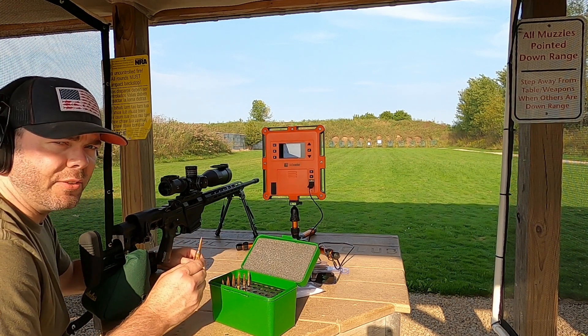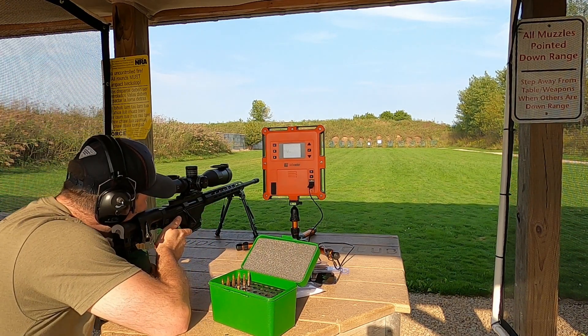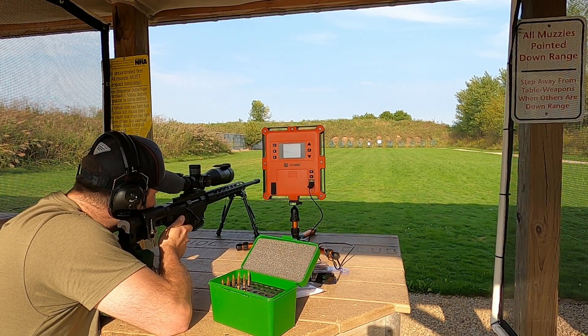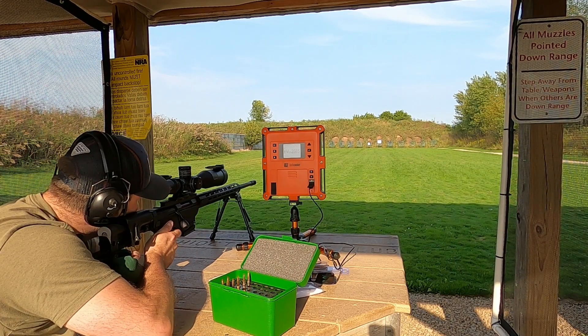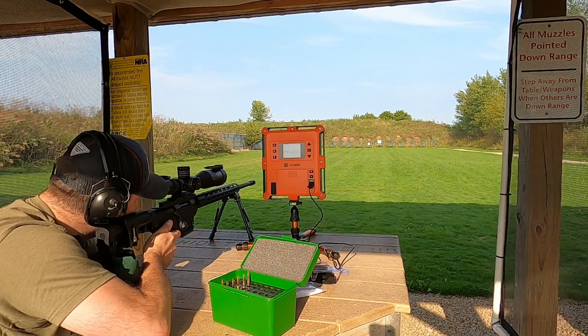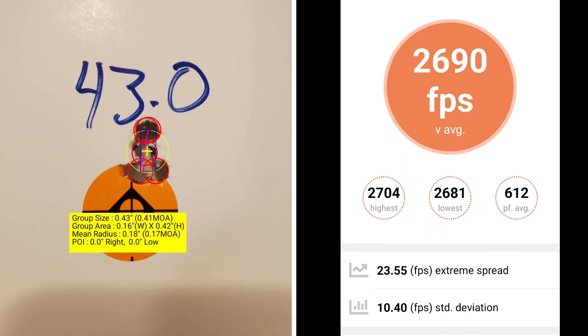This 5-shot group is going to be with 43.0 grains of powder. At 43.0 grains I had a group size of just .41 MOA with a mean radius of .17 MOA — this is by far one of the best groups I've ever had. The average muzzle velocity is 2690 fps with an extreme spread of 23.55 and a standard deviation of 10.4.